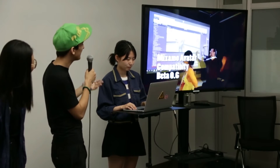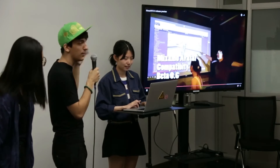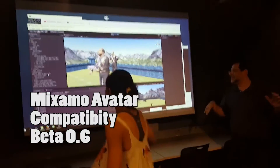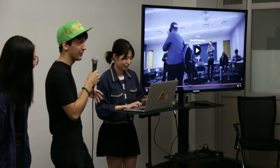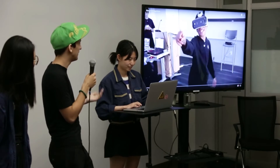We actually had a 3D scanned model of Lauren, and we rigged it through Mixamo, put it in Kinect VR, and it just works. If you put on a headset, you could also be Lauren — or someone else could be. There are multiple things you could do with this, but some of the things that come to mind are really the embodiment and the avatar experience.